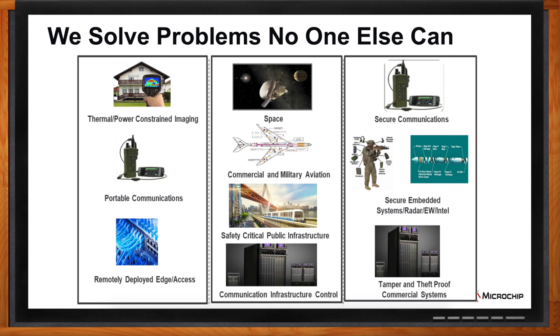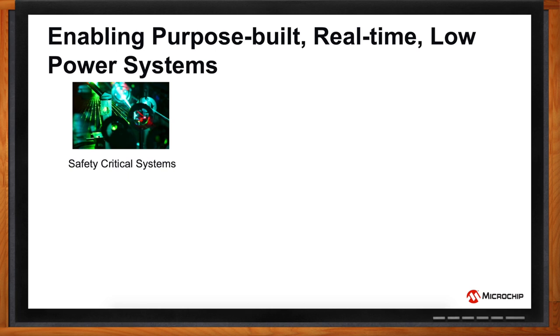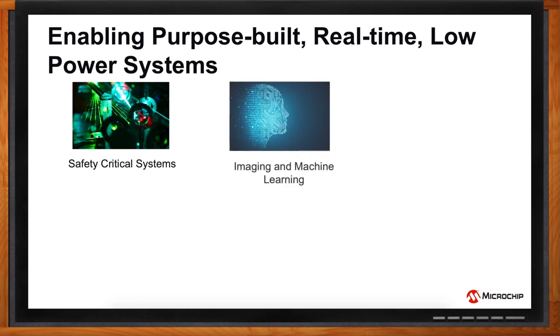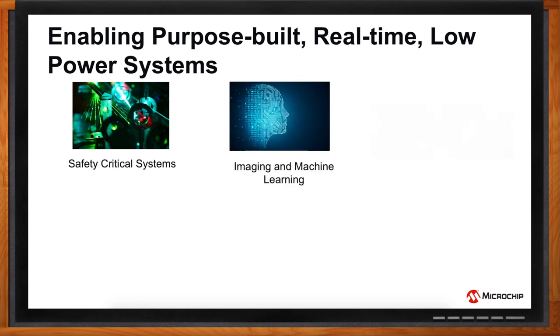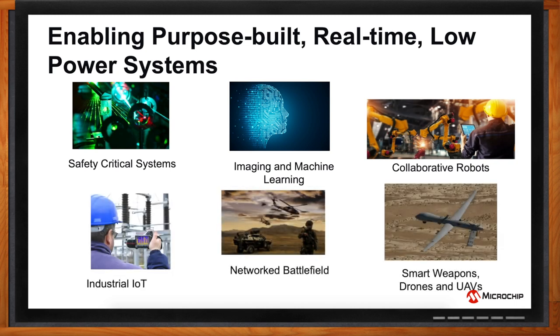Now let's talk specifically about some of the application areas that can take advantage of that. We enable purpose-built, real-time, low-power systems. For example, these could be safety-critical systems, imaging and machine learning applications, robotics, smart weapons, drones and UAVs, industrial IoT, and networked battlefield applications.